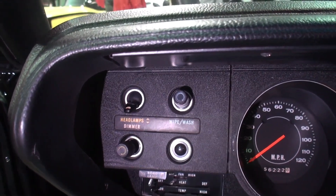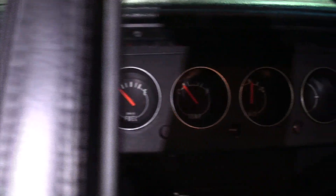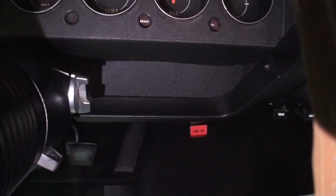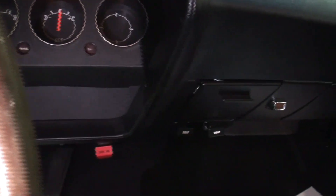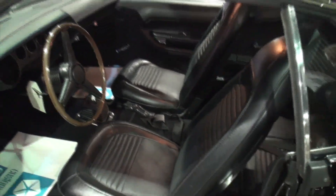The 120 speedometer. There's your radio delete. That's just great. And the all important pistol grip shifter. Just get up and go. I always enjoy a car that's just designed for that get up and go.